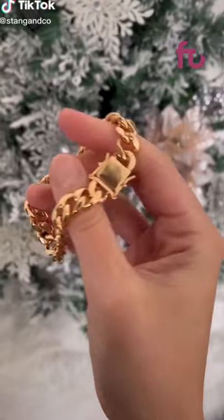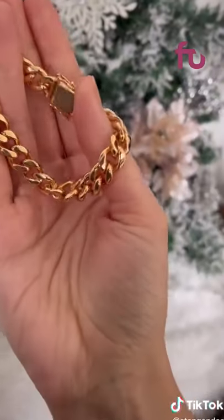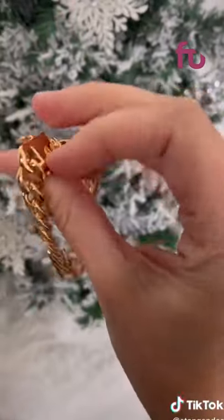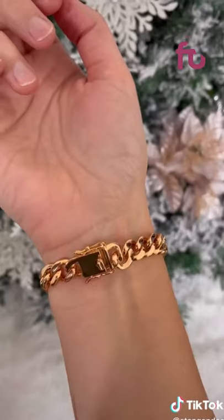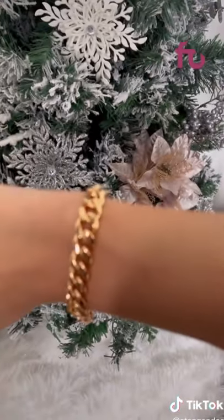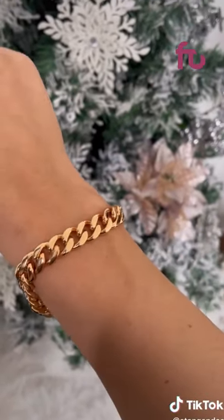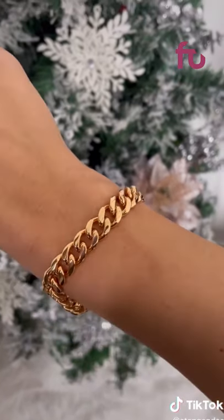Amazon is my go-to for affordable jewelry and this gold bracelet is absolutely stunning. It's the perfect balance of being simple but still making a statement, and it has a clasp closure which makes it super easy to put on and take off. This bracelet is absolutely beautiful on its own but would also be gorgeous worn in a stack with other bracelets — it's a total Amazon fashion must-have.